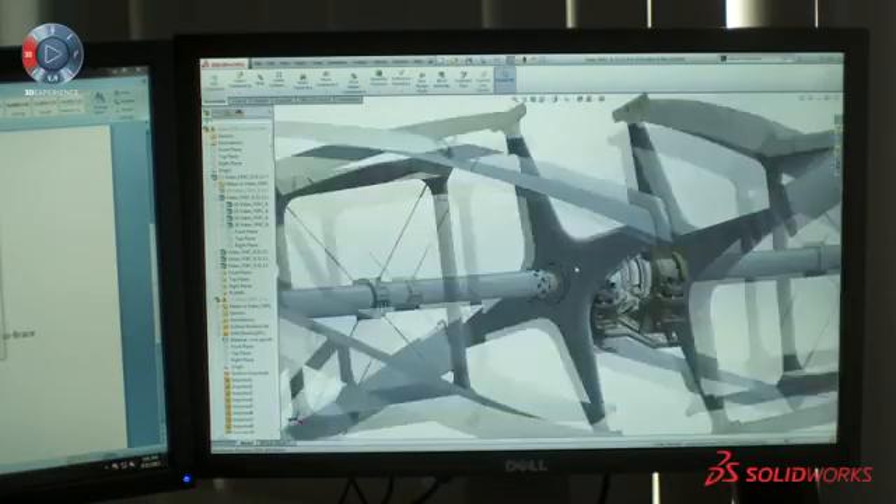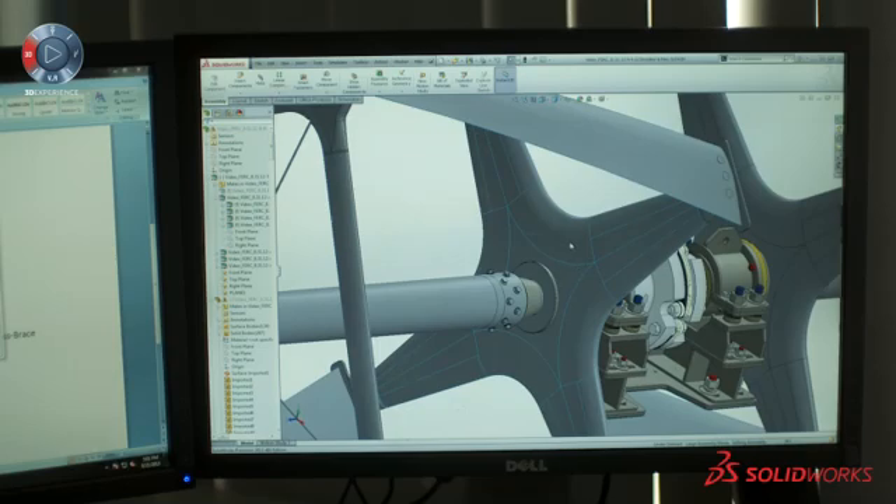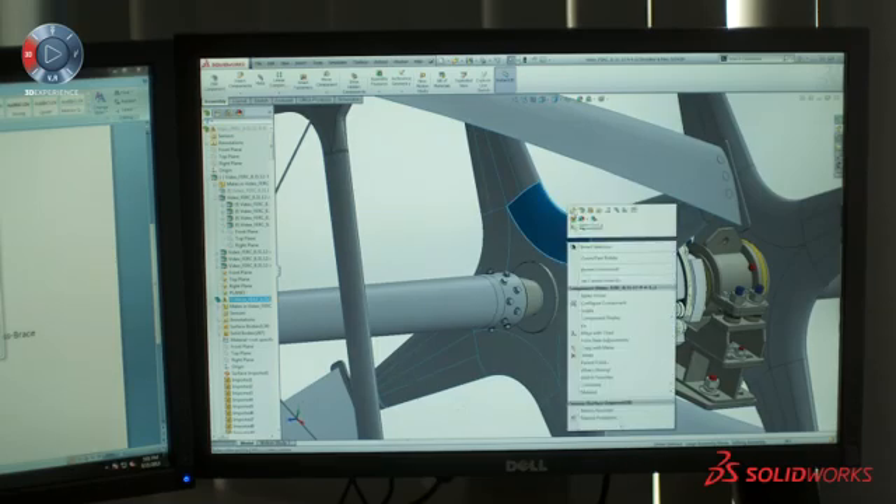You've got fluid dynamics design, you've got mechanical and structural engineering design, and we've got electrical machine design of the generator, and you've got a framework to hold the whole device together.